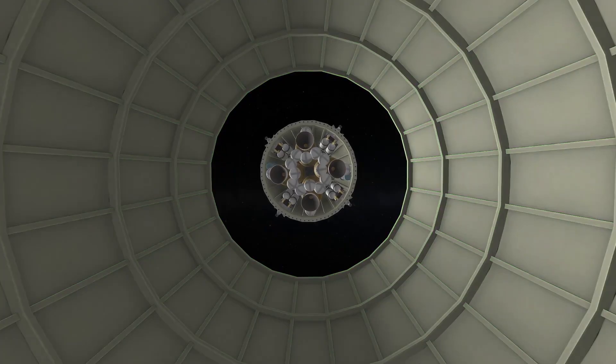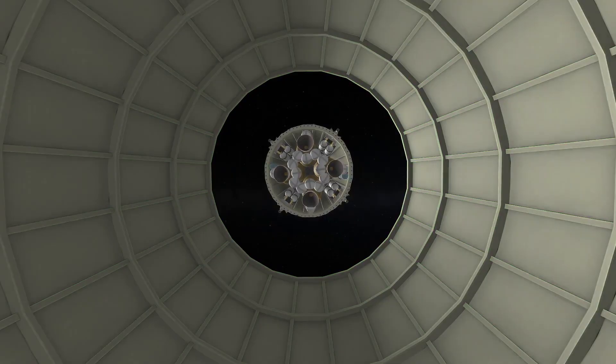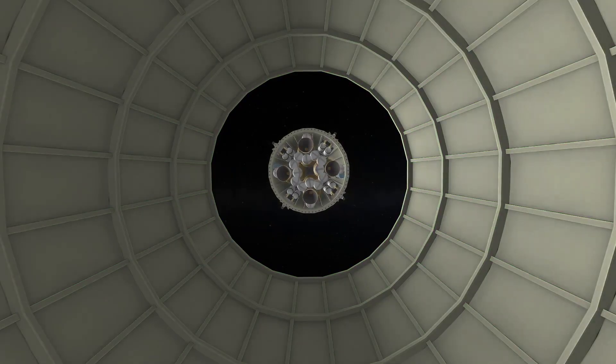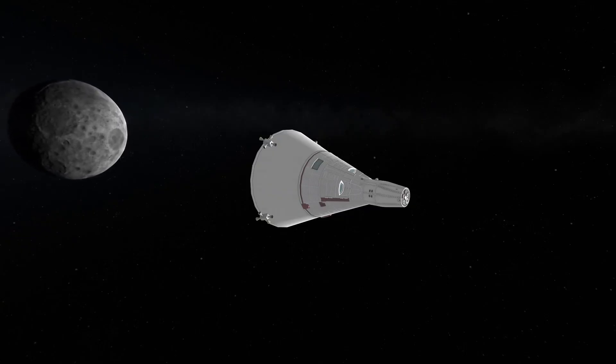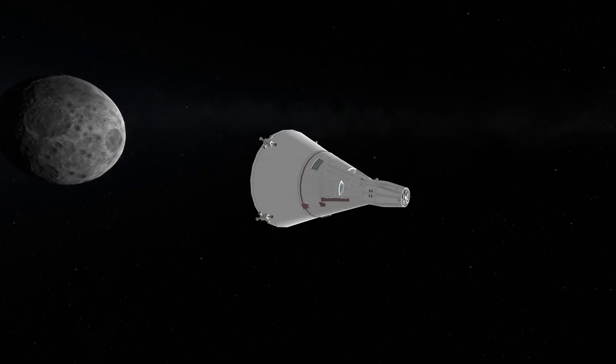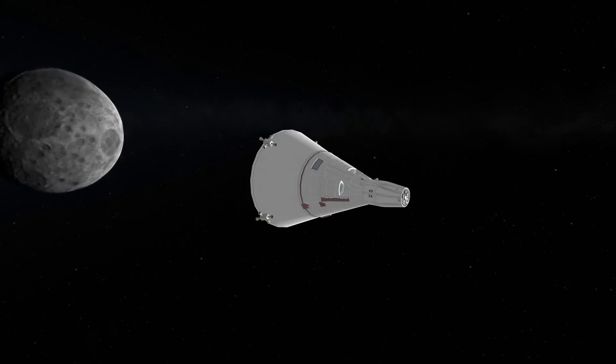When that's done, we again use the RCS, and we can then detach the LORV — this Lunar Orbit Rescue Vehicle — from the S4B.